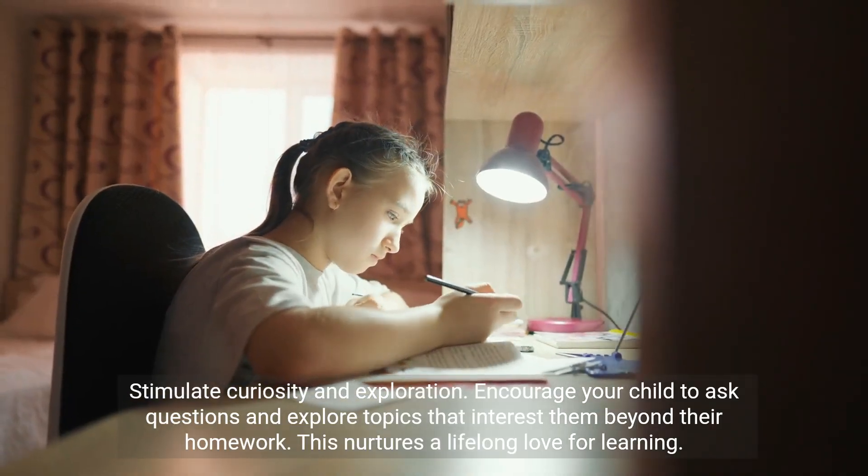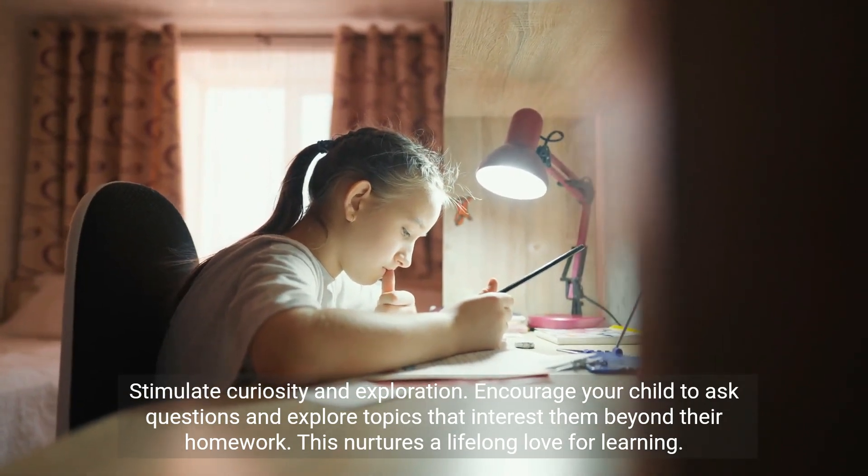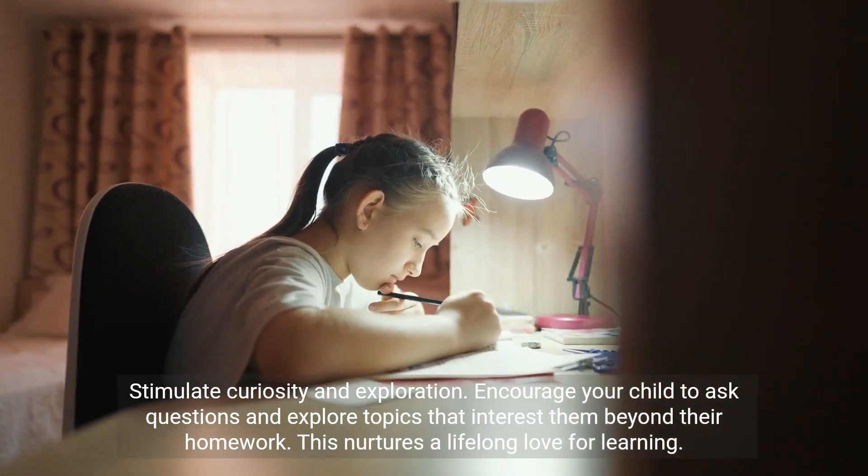Stimulate curiosity and exploration. Encourage your child to ask questions and explore topics that interest them beyond their homework. This nurtures a lifelong love for learning.